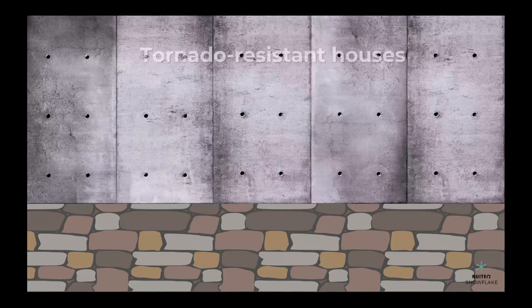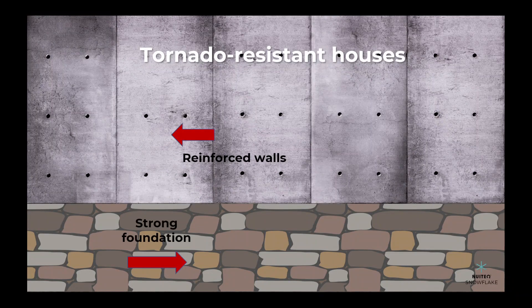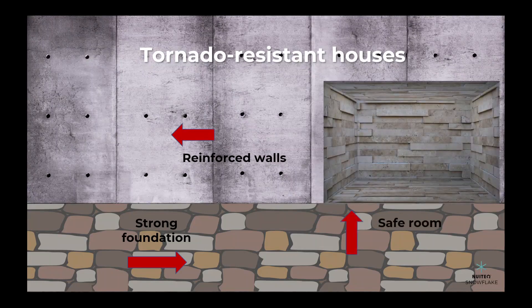A tornado-resistant house is built with reinforced walls and a strong foundation. It also has a shelter or safe room where you can go to stay safe during a tornado.